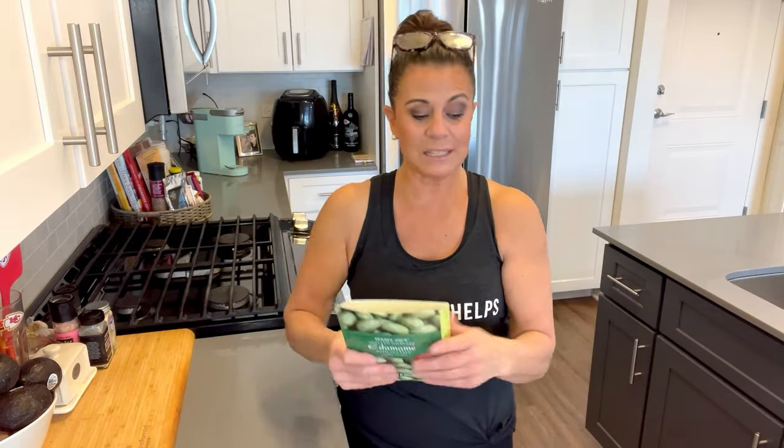If you love edamame, it may not be new for you, but here's what I love about this: it's already cooked and ready to go. The only downside is I wish it was in a resealable bag. You'll find this in the produce section, right next to my number eight product.